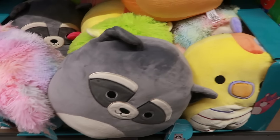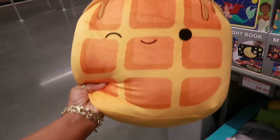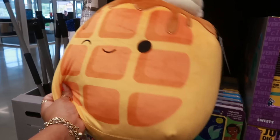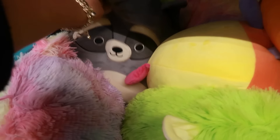Down this row they have some Squishmallows for $13.00. Look at this one — the little waffle with the strawberry, that is so cute. There's a few different ones.